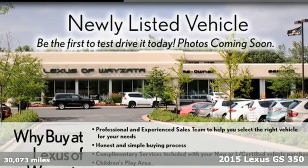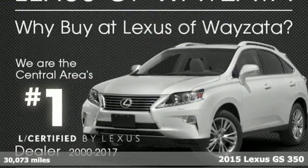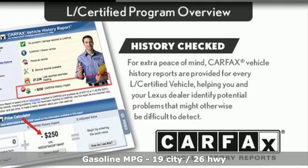Here's a 2015 Lexus GS350. Inspired design, relentless innovation, incredible performance. That is the DNA of a Lexus.